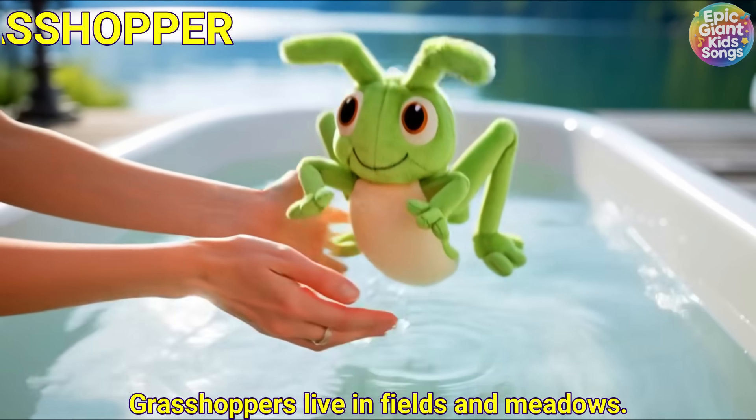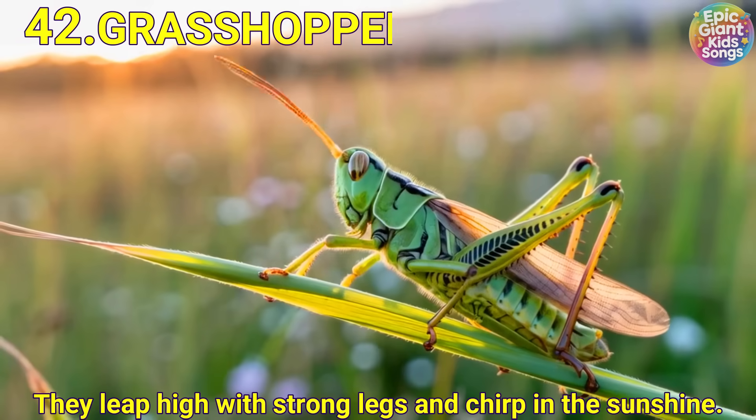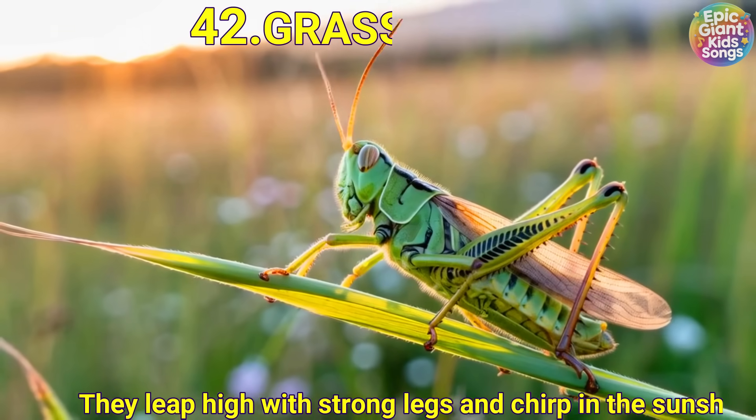Grasshopper. Grasshoppers live in fields and meadows. They leap high with strong legs and chirp in the sunshine.